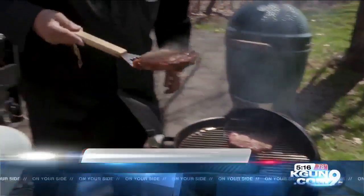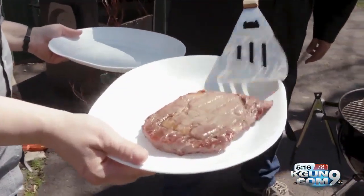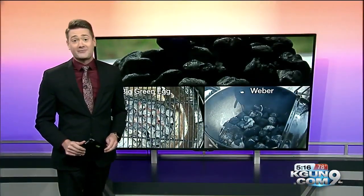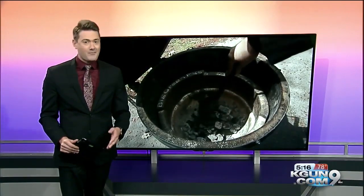Whichever you choose, happy grilling. If you think those heat maps are cool, Consumer Reports uses them for gas grills as well, and they have a map for every grill that they test. You can find more about that on our website, KGUN9.com. Mark Charter, KGUN9, on your side.